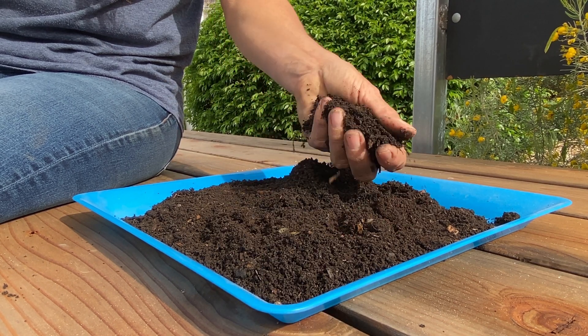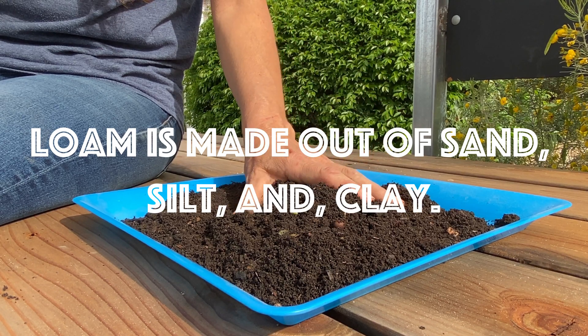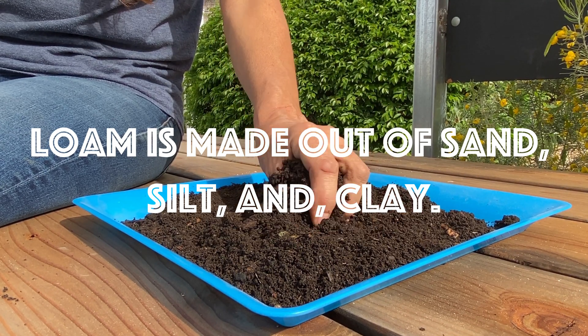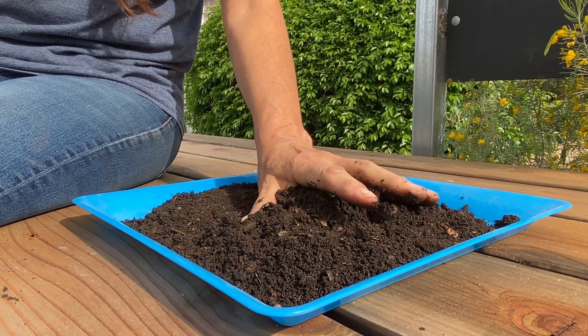The best type of soil is called loam which contains a combination of sand, silt, and clay. Loam can retain water and oxygen levels that are good for plants.